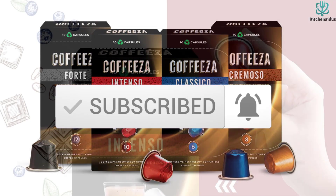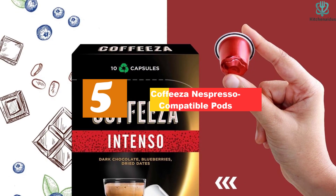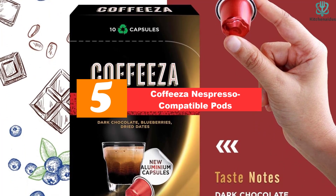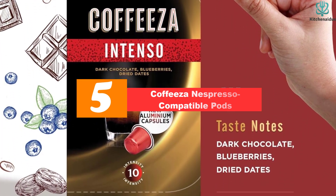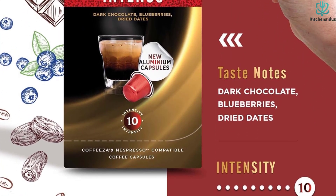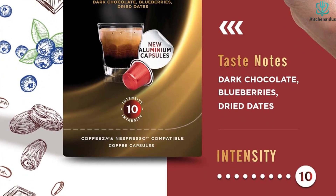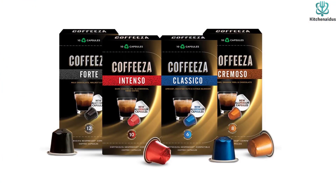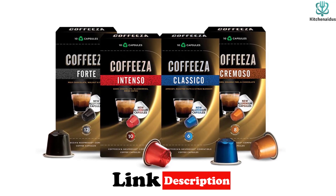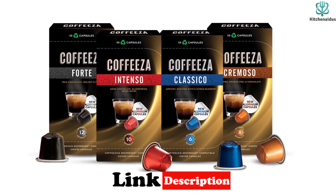Starting at number five, we have the Coffees and Espresso compatible pods. These are a superb choice for those who want to explore a variety of espresso flavors for their Nespresso original line machines. The pack includes four distinct and delicious blends: Classico, Intenso, Cremoso, and Forte, each with a unique taste and texture.